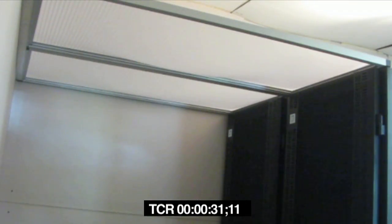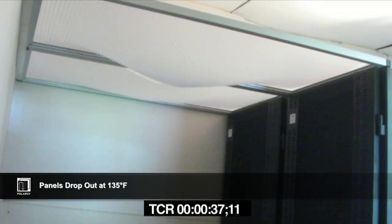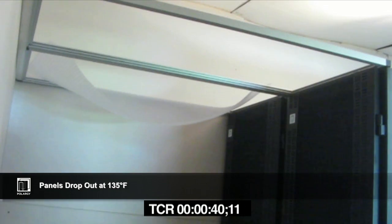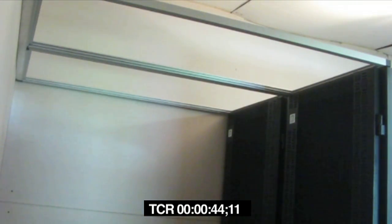Let's see how the panels would work if you had a fire in your data center. The panels have a heat sensitive insert that drops from the frame when temperatures reach 135 degrees. In this test, there is a heat source below the panels. You can see the panels begin to react, then drop safely to the floor, clearing the path for the suppression system.